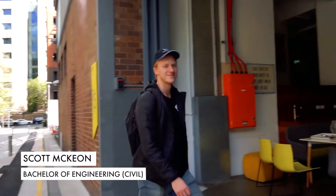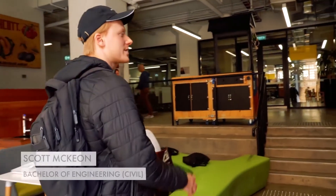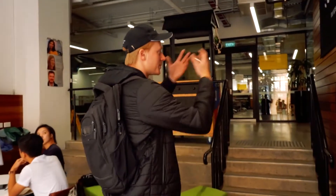What is this place? This is UTS Startups. So what is that? It's a place where students can turn their ideas and projects into businesses.